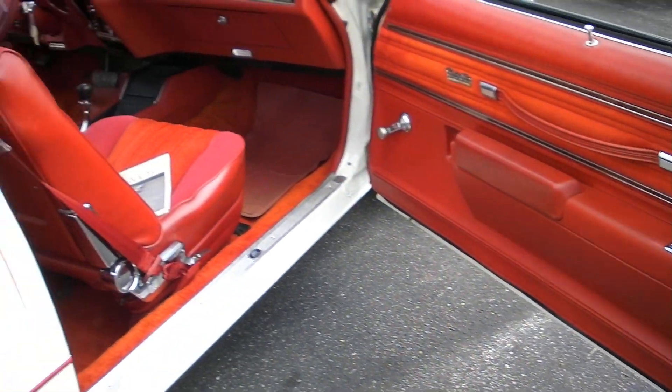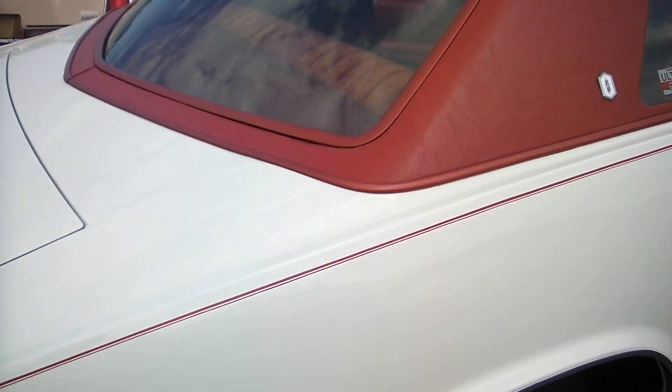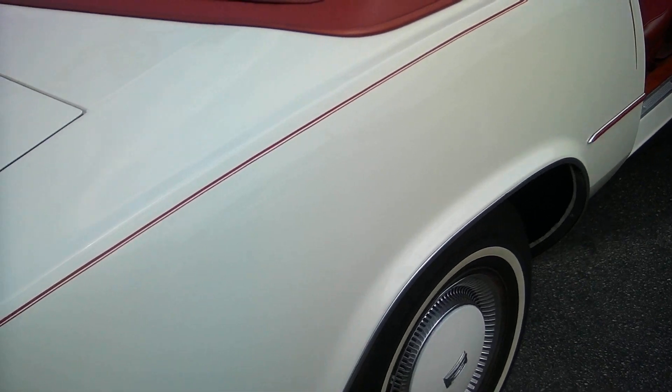This is a nice car for the money and we priced them to sell them, so this car won't last too long. Tires are in nice shape, underbody is beautiful. Looks like someone did put a newer muffler on it just recently.